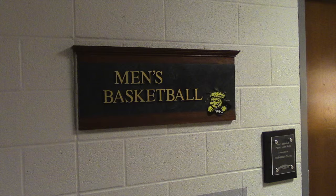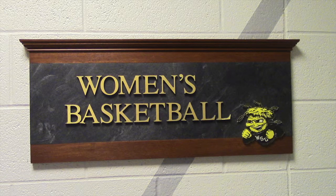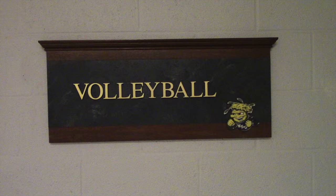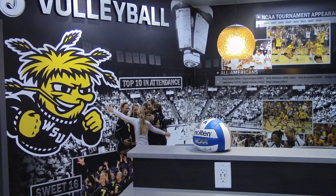Located right down the hall from the south tunnel is the men's basketball locker room. This is a restricted area on game days and can only be accessed by coaches, players, and managers. Located right across from the men's locker room is the women's basketball locker room, which was recently renovated after Wichita State consecutively won two straight Missouri Valley Conference Championships. Next door is the women's volleyball locker room, which was also renovated in 2015 before the fall season started.